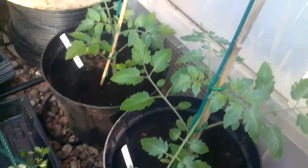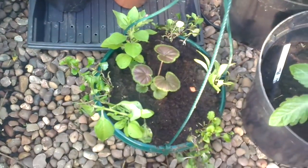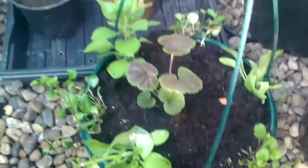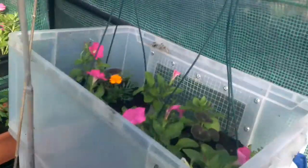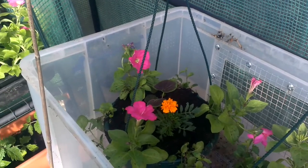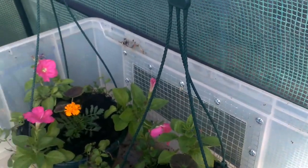There are some more tomatoes growing up here in one of my hanging baskets. It's been battered, knocked about to be honest, but I'll hang it up in a minute. There are a couple in here — see that? These are the ones I showed you last week when I potted them up. You can see they're growing nicely.